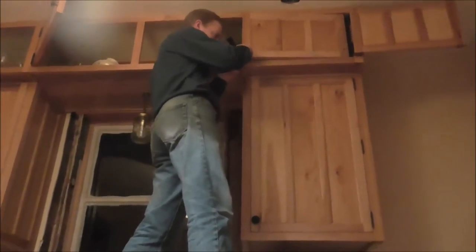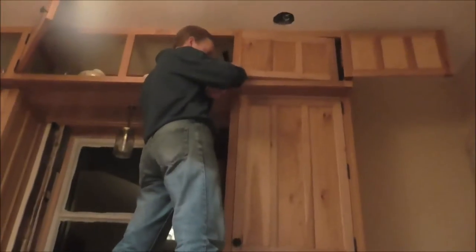You gotta file it down to the right height and it closes nicely. He's working on getting the cabinet doors to close, right?